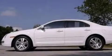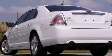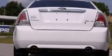Features include a power driver's seat, air conditioning with automatic climate control, cruise control, a CD player which is capable of reading MP3s, and a leather-wrapped steering wheel.